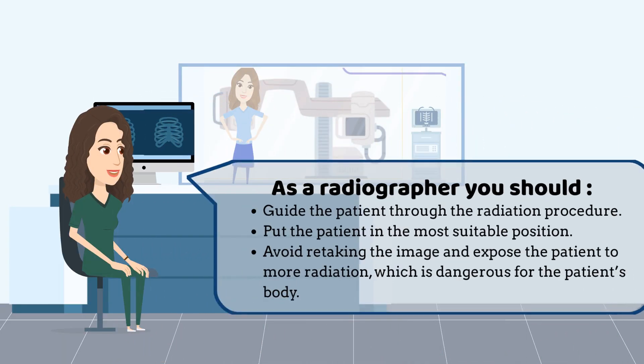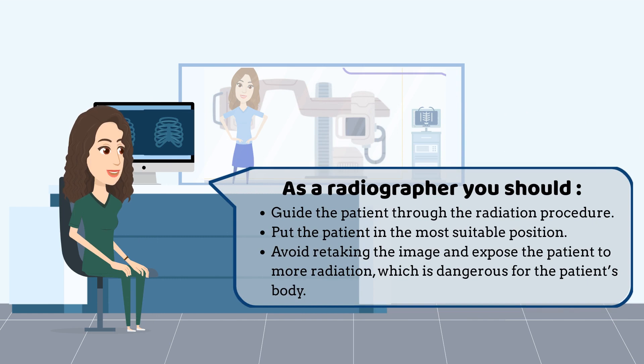As you saw in this demonstration, my job as a radiographer is to guide the patient through the radiation procedure and put them in the most suitable position for taking the X-ray. Because if the patient is not properly positioned and an X-ray was taken, then it's likely that the image will not be clear. As a result, I would have to retake the image and expose the patient to more radiation, which is dangerous for the patient's body.